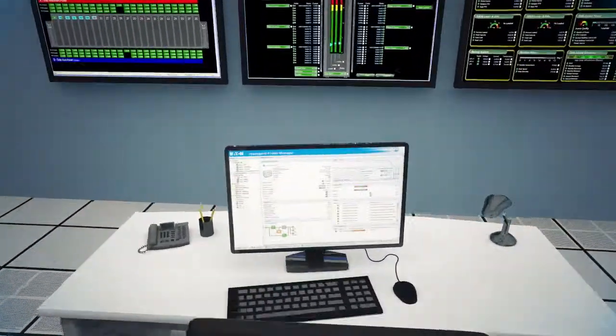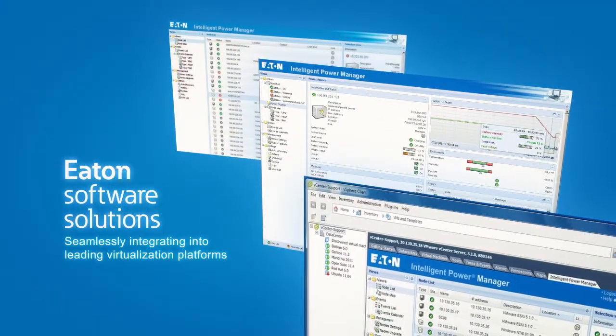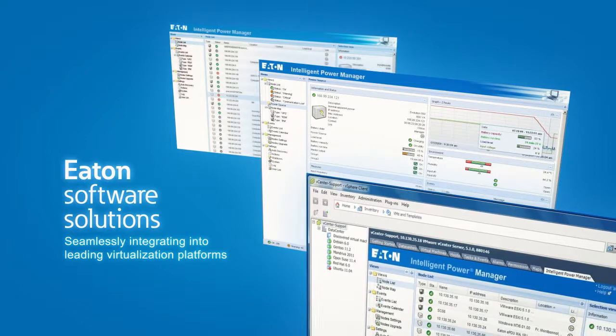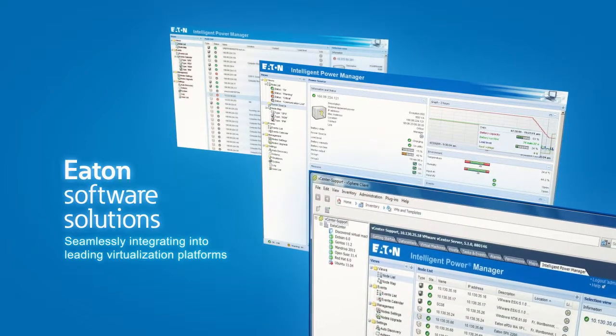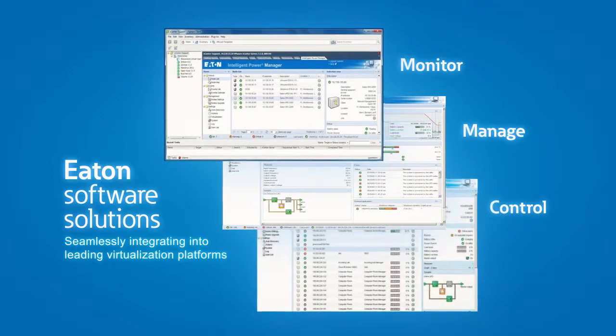Ensure system uptime and data integrity with Eaton's power management software solutions. Seamlessly integrating into leading virtualization platforms, Eaton software allows you to remotely monitor, manage and control the devices on your network.